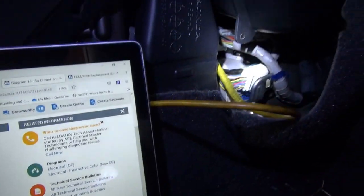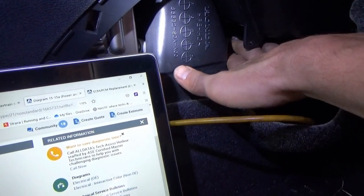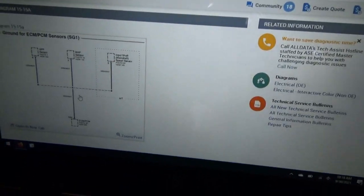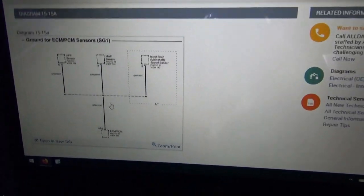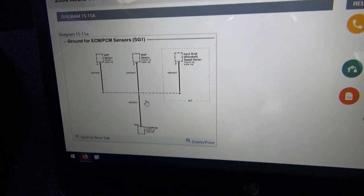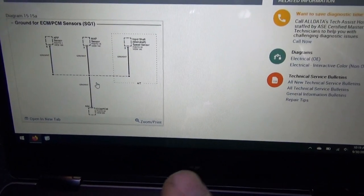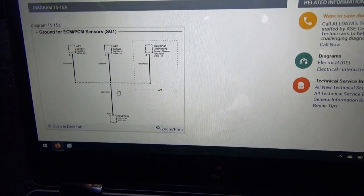We wiggle things here and nothing changes, so we're basically good now. But if we don't fix the problem it will return. The wiggle check and loading the ground with the test light actually helped the current re-establish a good path, but there's still a voltage drop. We need to focus on the green and yellow wire — that's the sensor B ground.